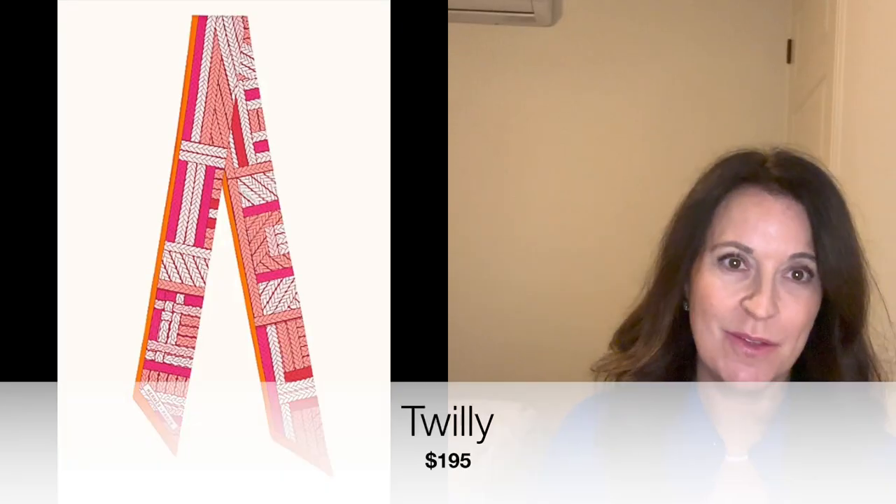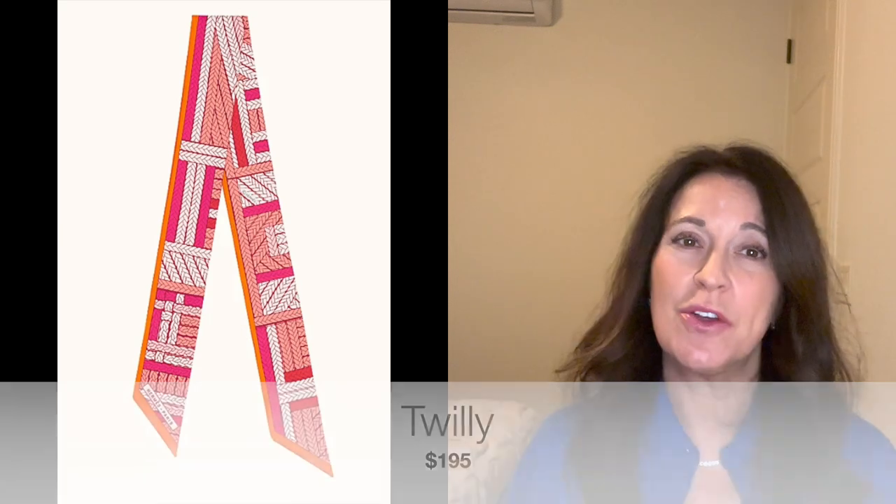Now moving into silks, looking at both men's and women's options. First up is a Twilly. Lots of people have Twillies on their bags, but you can also wear them as a scarf, wrap around your wrist as a bracelet, around your neck, in your hair as a headband, or tied around a ponytail. Twillies run around $195, so for under $200, it's a great gift with lots of different possibilities.